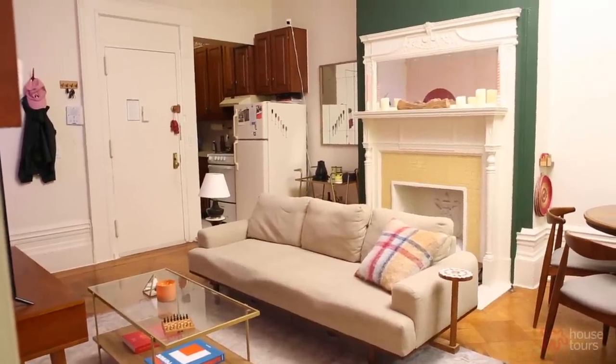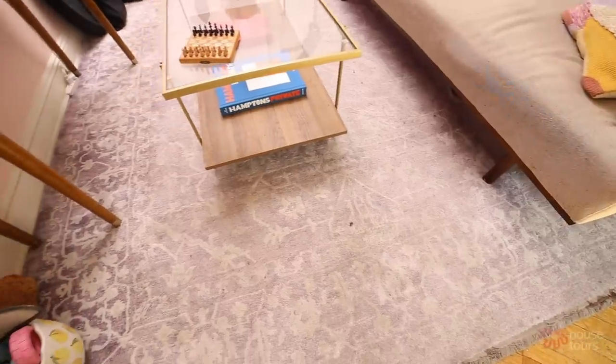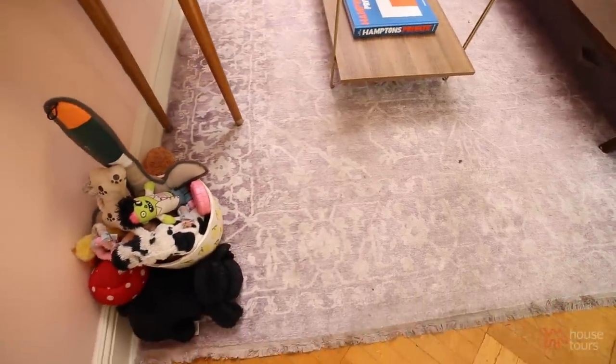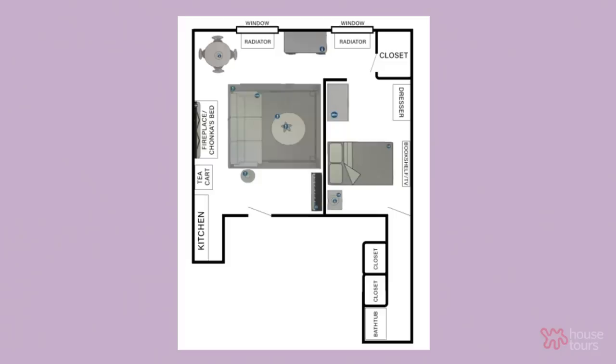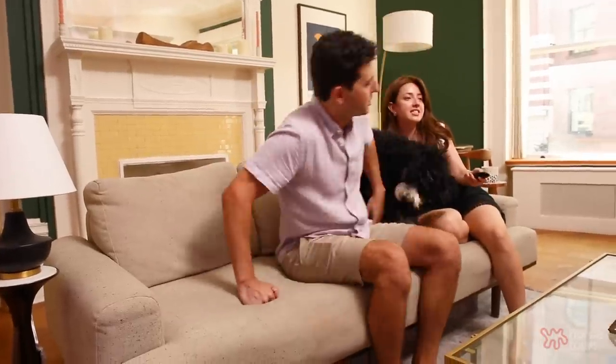We wanted to create different zones to add more rooms. We love this carpet — it's pretty big — and we used it as a divider between the living room, the dining room, the music corner, and the little desk area. We put basically all of our living space on this carpet. When we sit here we just focus on the TV; we're not looking at the dining room. It's a nice trick to sit away from other areas so that in your mind you're not in that room.